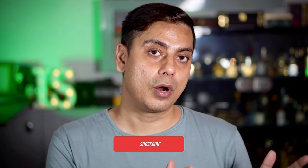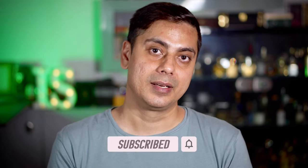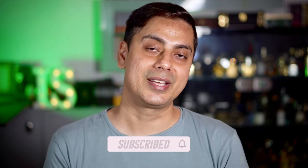So guys, this is my list. I hope you enjoyed it. This took me a lot of time to create, so I hope you like this video and subscribe to my channel. Until next time, have a great day. Bye-bye, cheers.